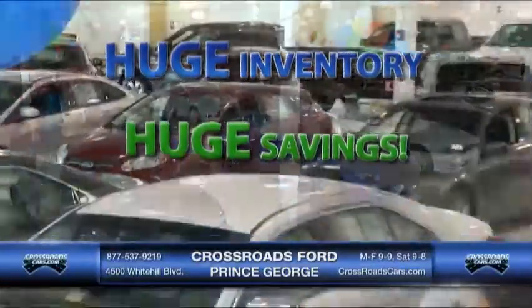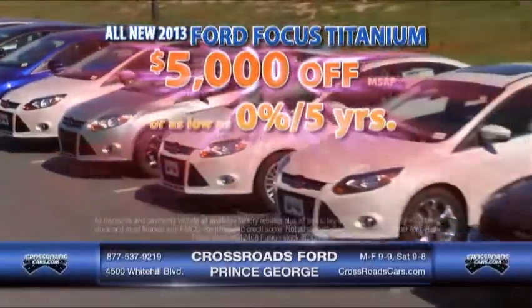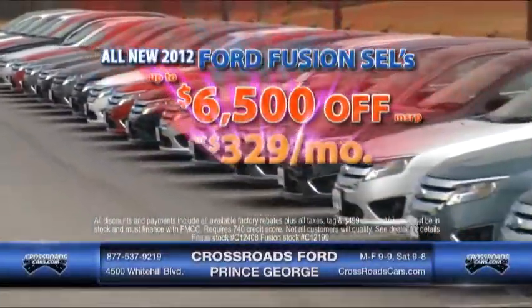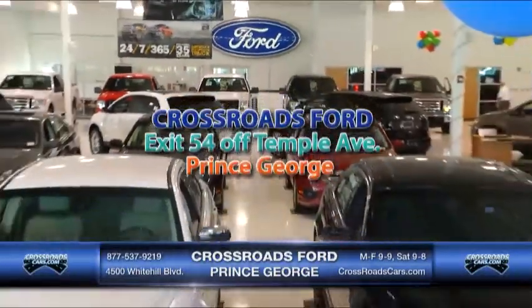Our huge inventory means huge savings, only at Crossroads Ford in Prince George. New 2013 Ford Focus Titanium's up to $5,000 off MSRP, or as low as 0% for 5 years. New 2012 SEL Fusion up to $6,500 off MSRP, or as low as $3.29 a month, only at Crossroads Ford in Prince George.